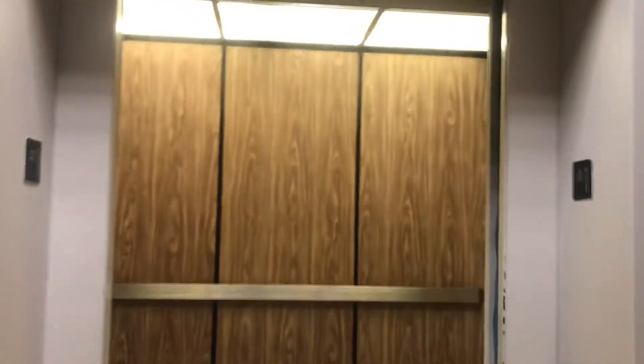There we go. Those doors need help. It's okay. Alright, bye.